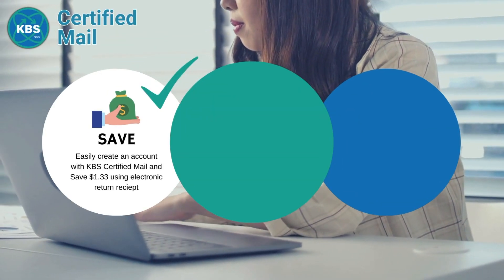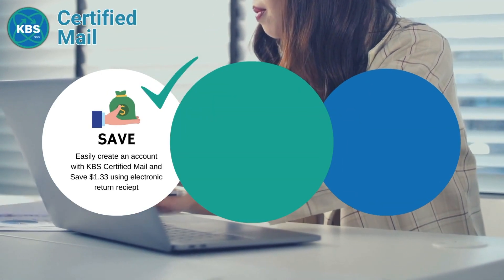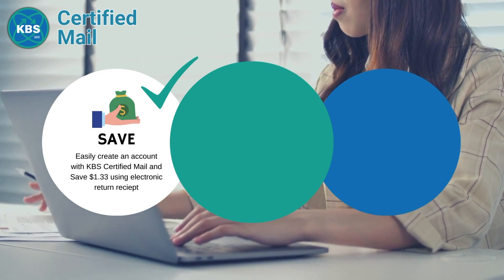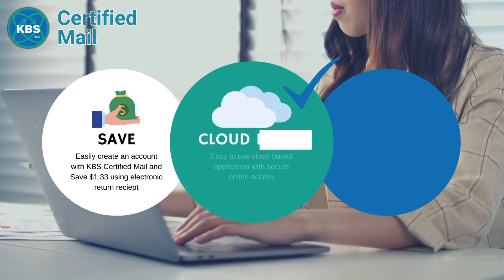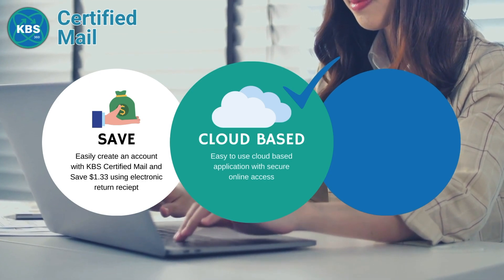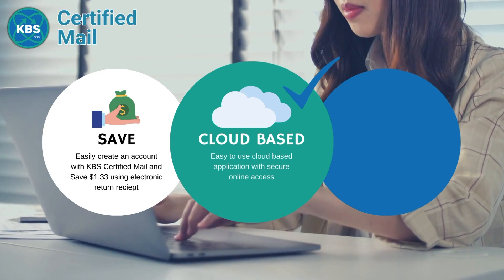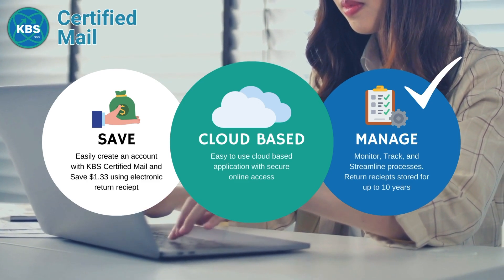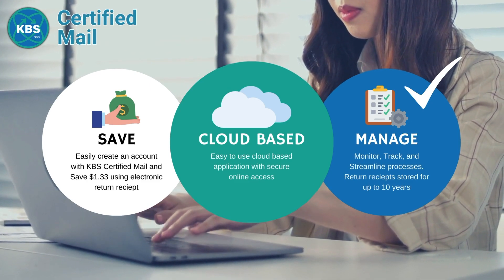With KBS Certified Mail, you can easily create an account with unlimited users and save $1.33 with every electronic return receipt, automatically log data directly onto our secure, easy-to-use, cloud-based application with online access, monitor, track, and streamline all return receipts, which can be stored in our system for up to 10 years.